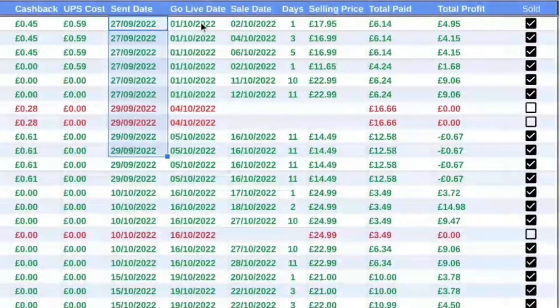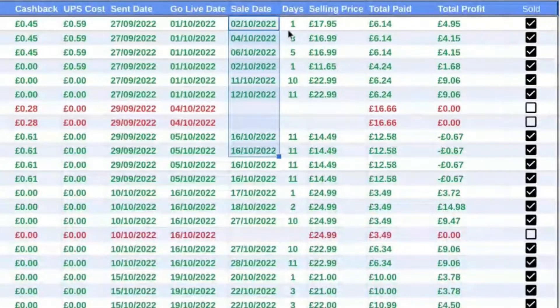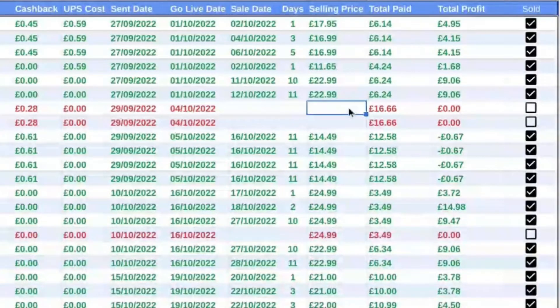The next column is the sent date — the date I sent the shipment into Amazon. After that, the go-live date, the date it went live. Then we've got the sale date, the date it actually sold. Next to that, the number of days between it going live and it selling, so I could identify what a good product was. This is the price it sold for on Amazon, and then these next two columns are the big ones: how much I actually laid out taking into account cashback and UPS costs, and then how much profit came back after the sale. There's a nifty feature — I tick a box and it goes from red to green, which means it sold.